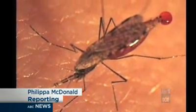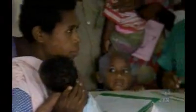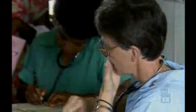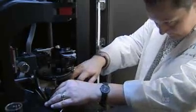Just one bite can cause a debilitating illness or death. Preventative medicines are beyond the reach of many, and even then are unable to provide full protection, and the search is still on for a vaccine. However, Australian scientists say they've made a crucial step forward.